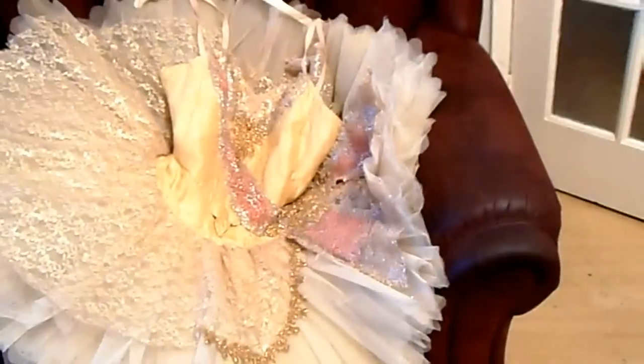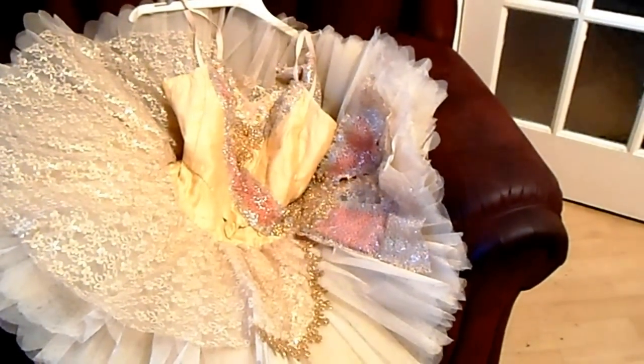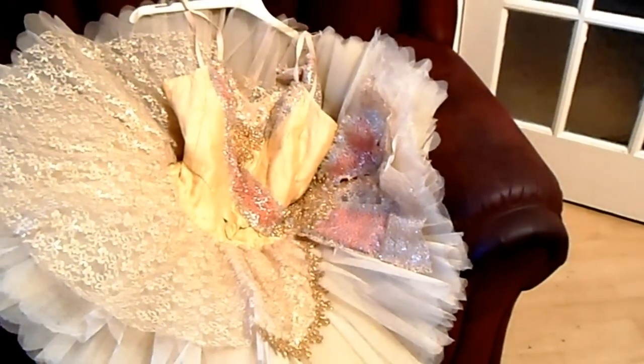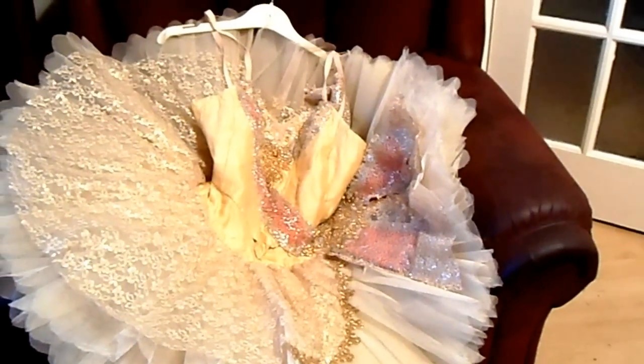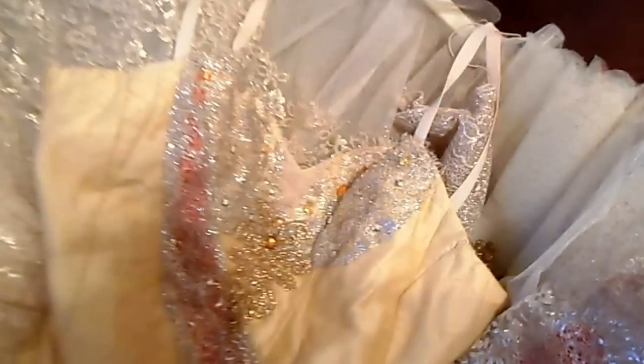Hello YouTube. I'm making a video here — I bought this tutu off eBay about six months ago and I wonder if people on eBay more knowledgeable than me can help me out. It cost £60. Just zoom in on the details — it was, I think, made in the 1980s and was a London Festival Ballet tutu.